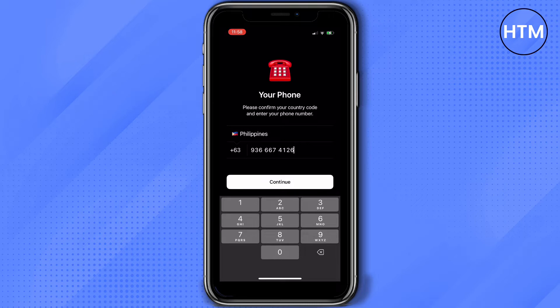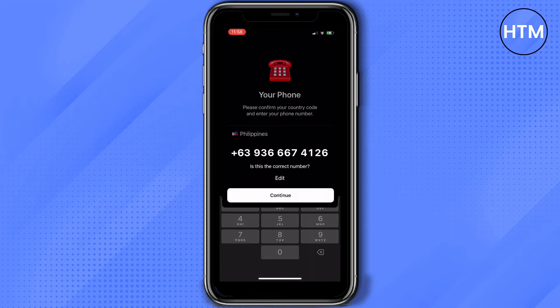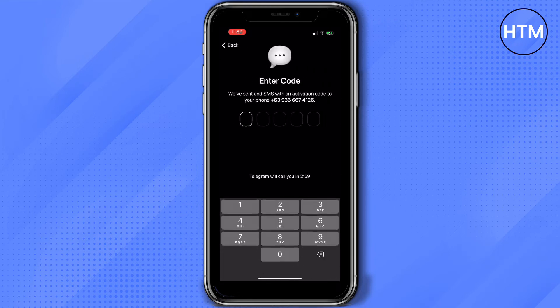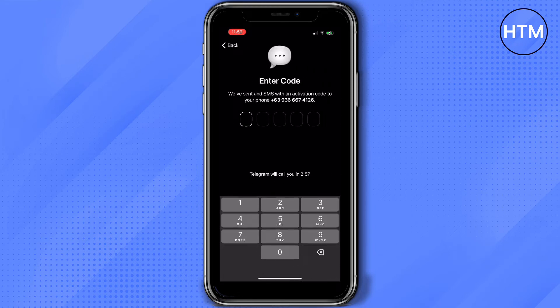Once you're done, tap continue. It will ask you to confirm if you've entered the right phone number. If it's right, press continue. Now it says that Telegram will be sending my code to my other device, but since I don't have access to that other device, I will get the code via SMS. So tap on 'Get the code via SMS'.